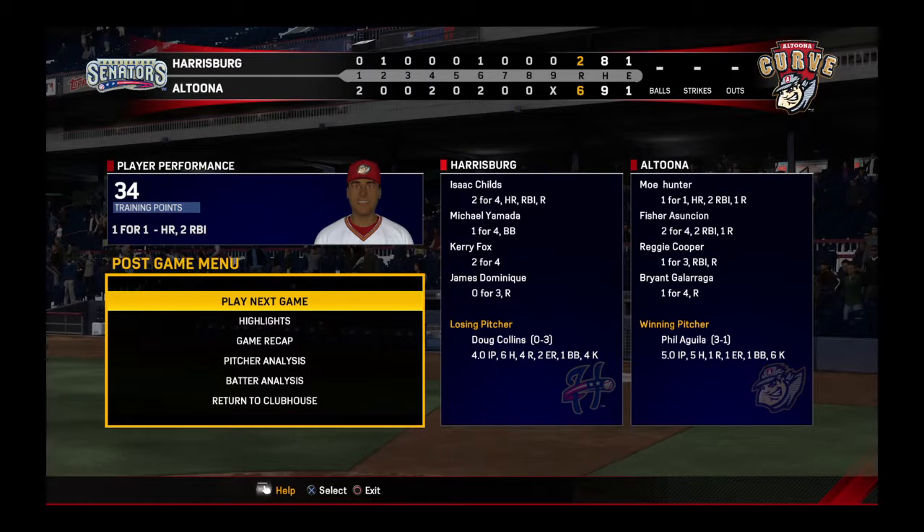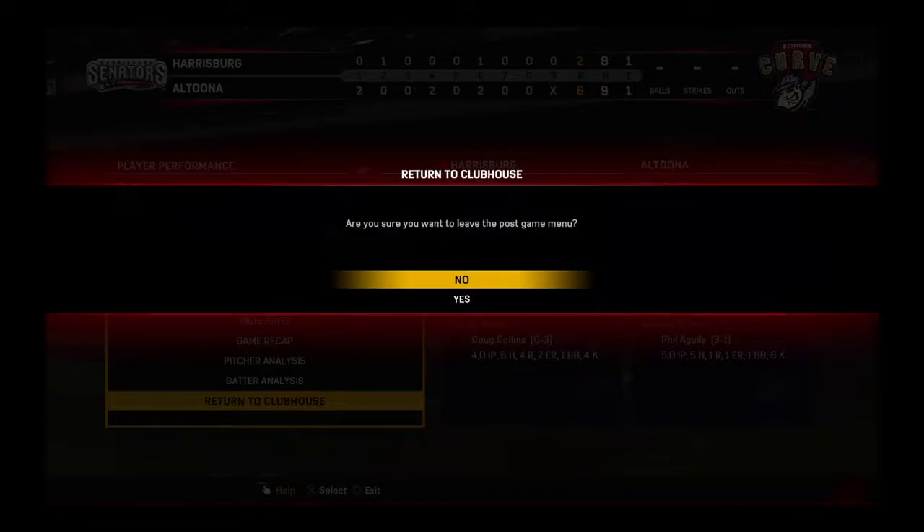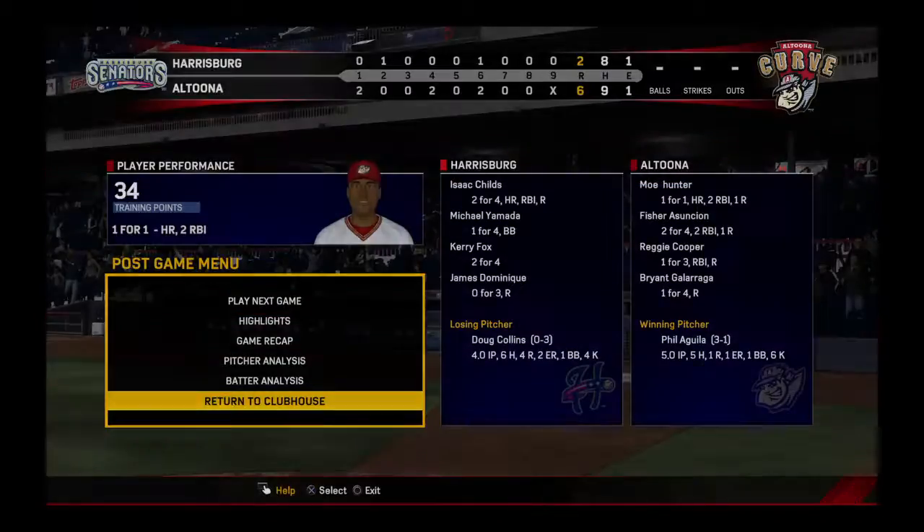Our final line score: first for the victorious Curve — six runs, nine hits, one error. They left three men on.